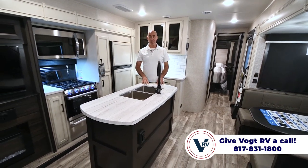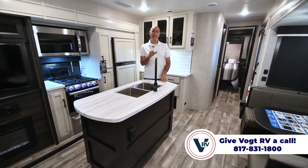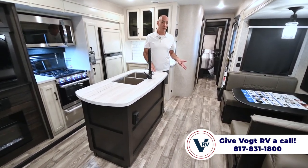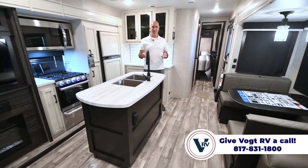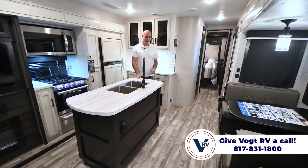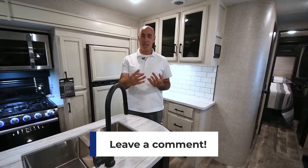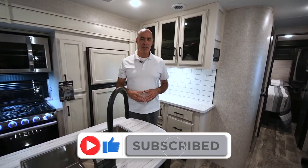In Jayco's naming conventions, 'BH' means bunkhouse and 'OK' means outside kitchen. However, don't mistake the first two digits of the model number for the trailer's length — this 312 BHOK is over 38 feet, not 31. That applies across all brands; manufacturers tend to put a smaller number on the model than the actual length. Let me know what you think about this floor plan in the comments — I read them and try to respond. Click like and subscribe to be the first to know when we post more videos.